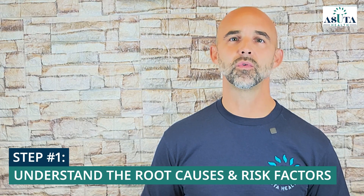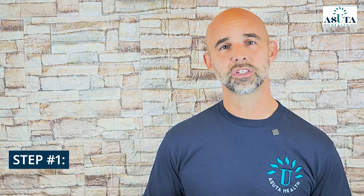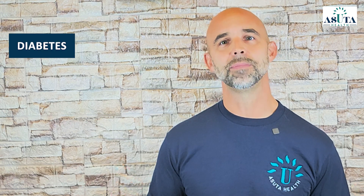Step 1: Understand the root causes and risk factors. The first step to managing neuropathy is understanding what's causing it. Common culprits include diabetes, vitamin deficiencies, poor circulation, or even lifestyle factors like smoking and excess alcohol.